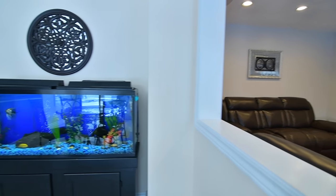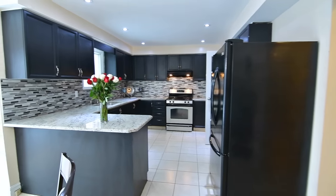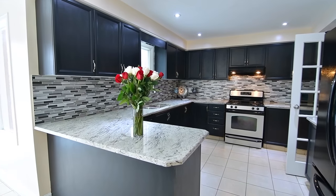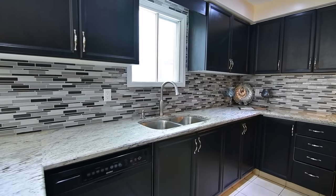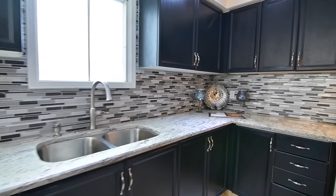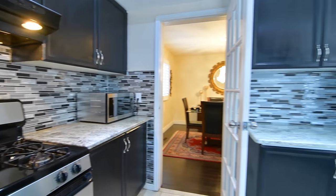Pot lighting also illuminates the kitchen, a truly functional workspace with contemporary design features including grey-toned granite countertops, a mosaic-tiled glass and stainless steel backsplash, dark cabinetry, stainless steel double undermount sink with gooseneck faucet, and appliances including a stainless steel oven with gas cooktop.